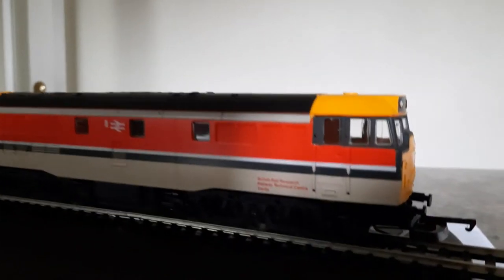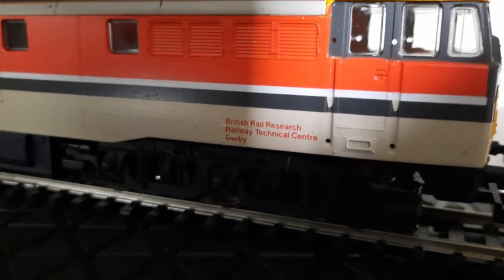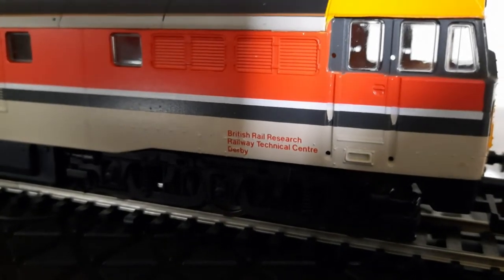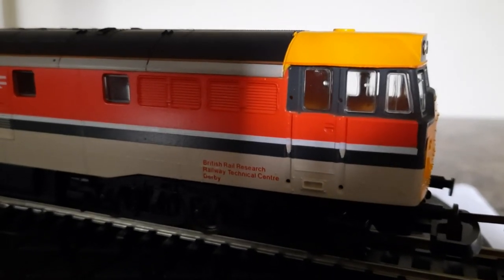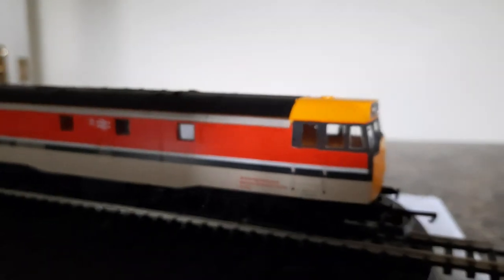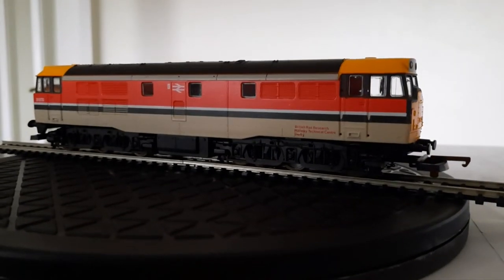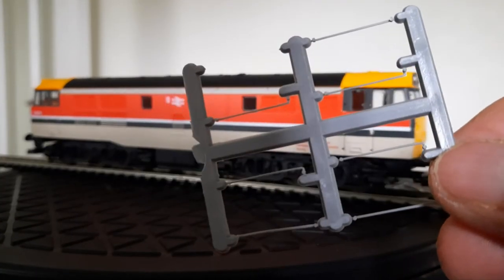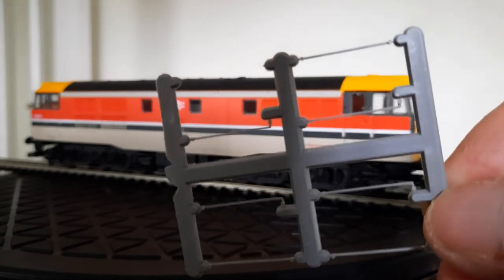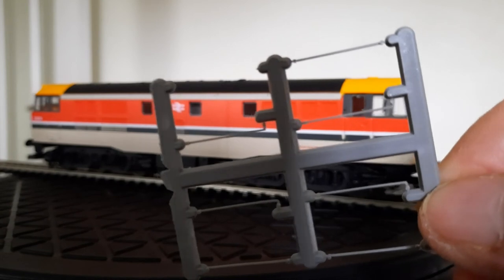Hopefully this will stay in focus. There is 'British Rail Research Railway Technical Centre Derby' on the side. It did come with the handrails but there's one missing. What I'll do is probably make some out of wire and put those in rather than these plastic ones.